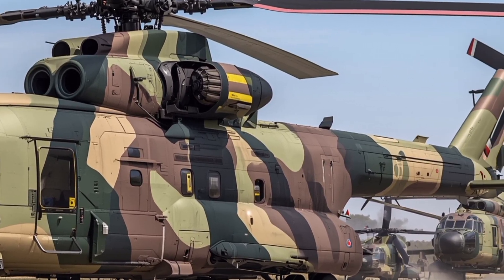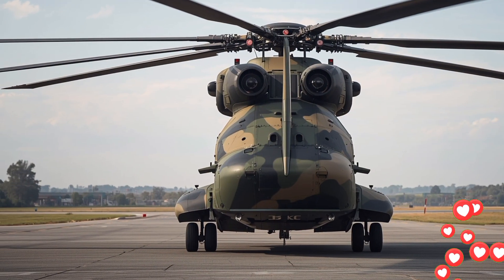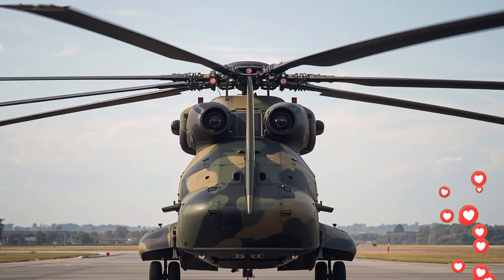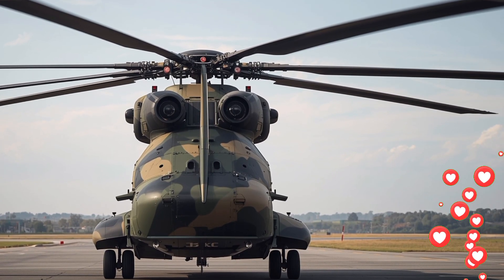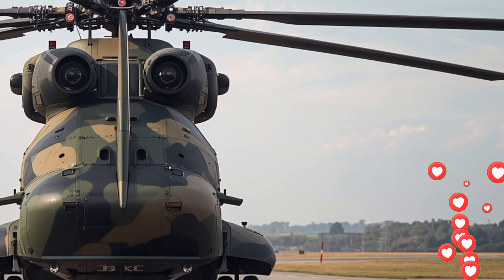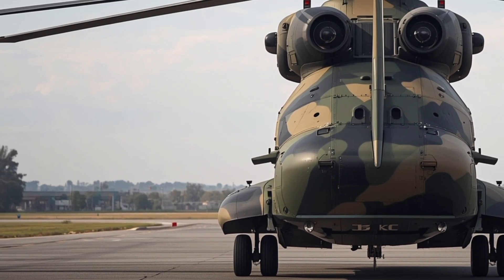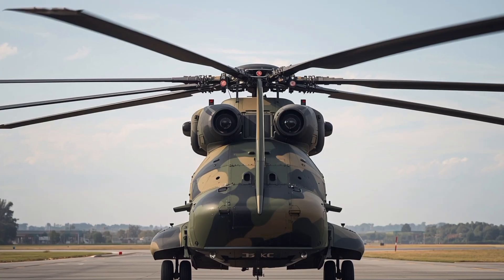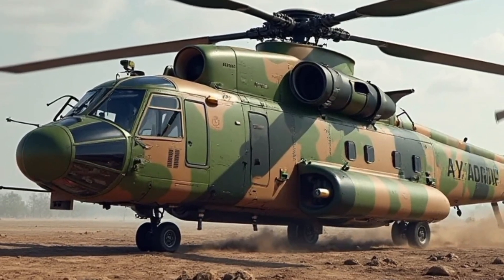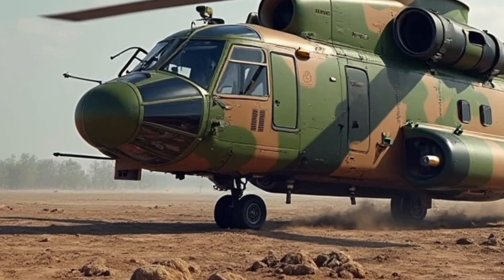Focusing on its heavy lift role while incorporating modern camouflage paint schemes for military operations. The eight-blade main rotor is one of its most defining characteristics, allowing it to generate enormous lift capability. The fuselage has been refined with composite materials for improved strength and reduced weight, while the landing gear remains rugged to handle the toughest terrains.